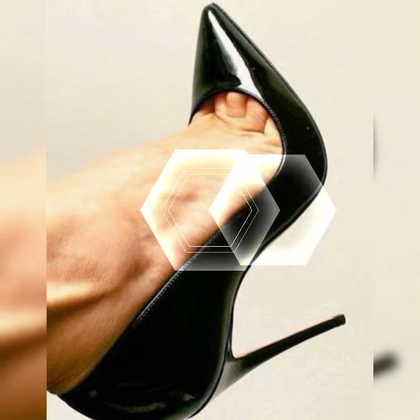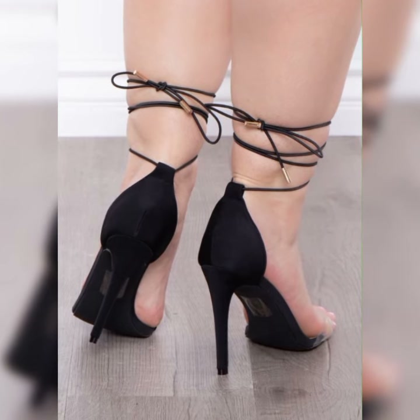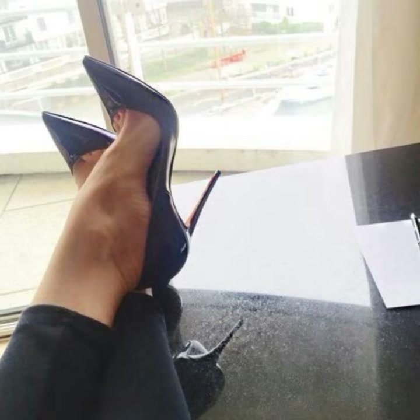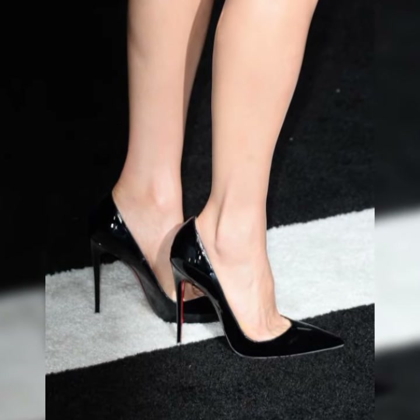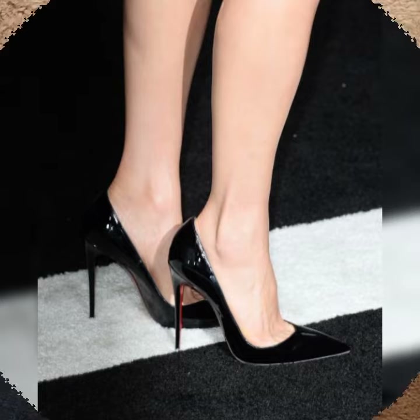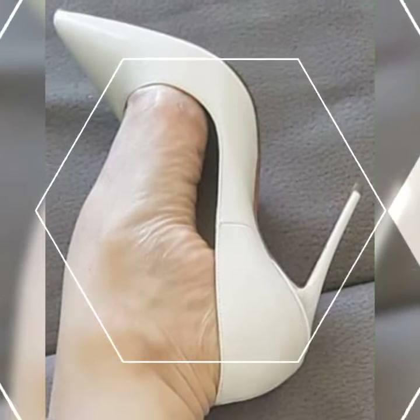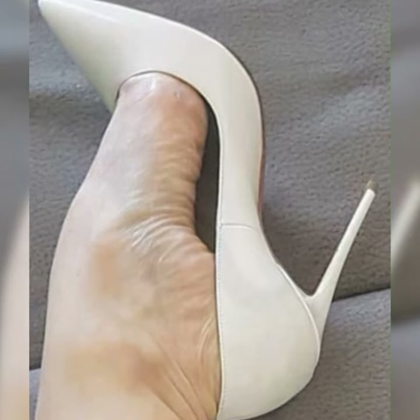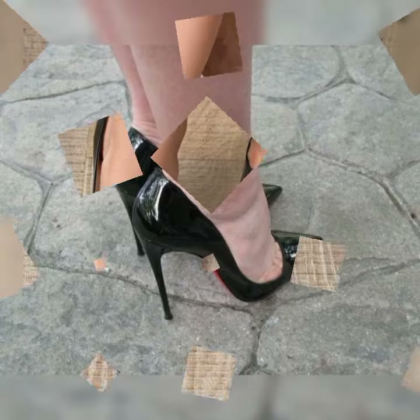These shoes are typically made from high quality leather and feature a lace-up design. They often have a low heel or are completely flat, making them comfortable for all day wear. One of the defining features of bugs is the distinctive pattern on the upper part of the shoe. They usually have perforated or brogue detailing, which adds a touch of elegance and gives them a unique look.